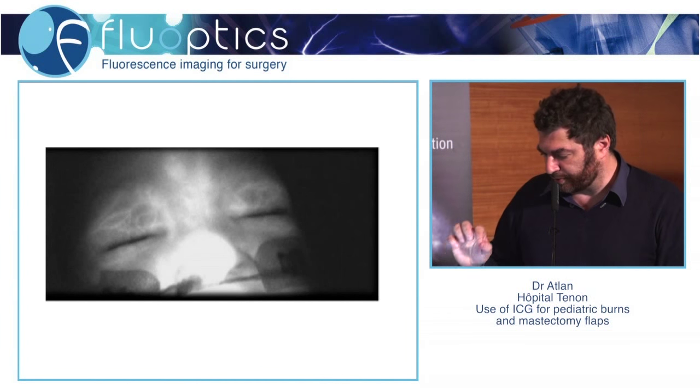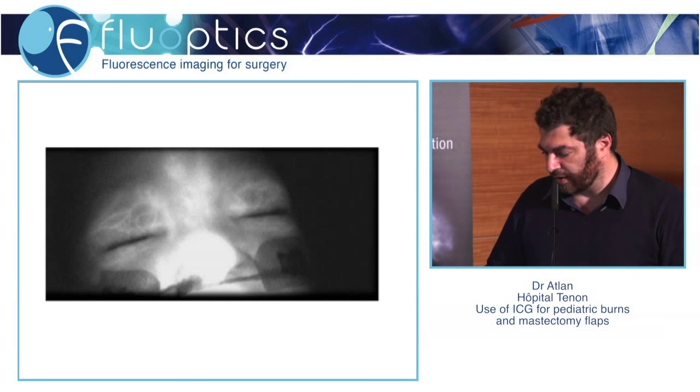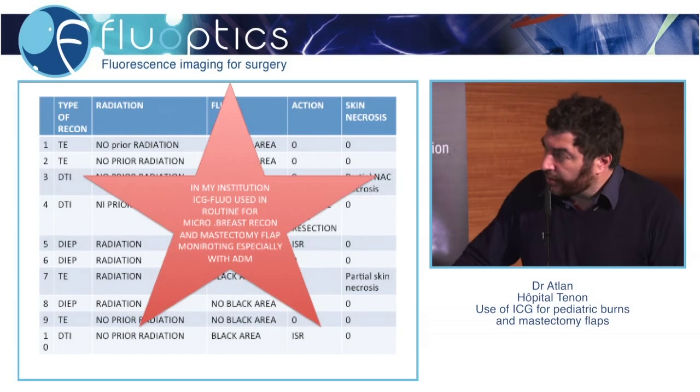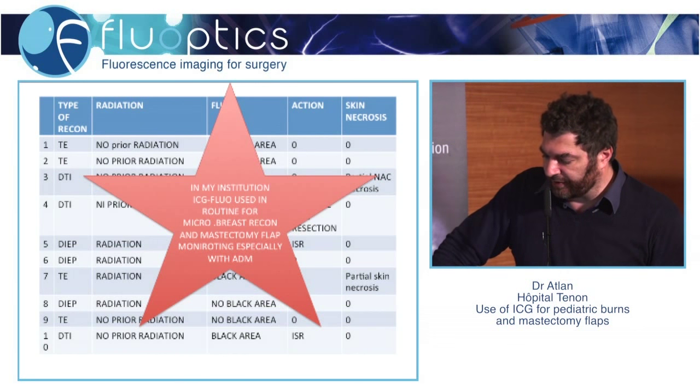This is a nice picture to see how precise the fluorescence imaging can be, and to see the little connections on very small vessels. In my institution now, using the system in green fluorescence, it is used in routine for microsurgery, breast reconstruction, and mastectomy flap monitoring, especially with ADM.